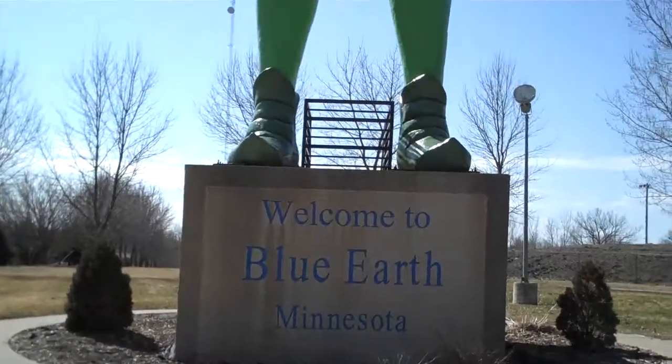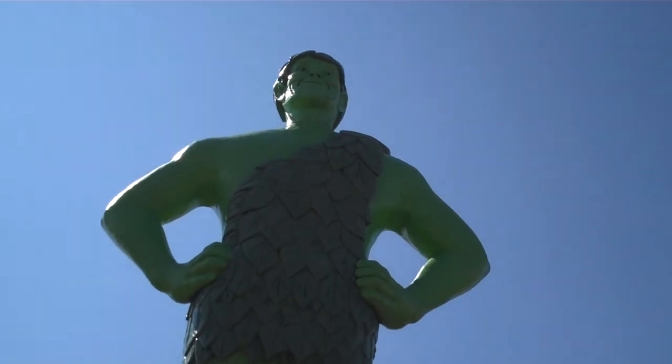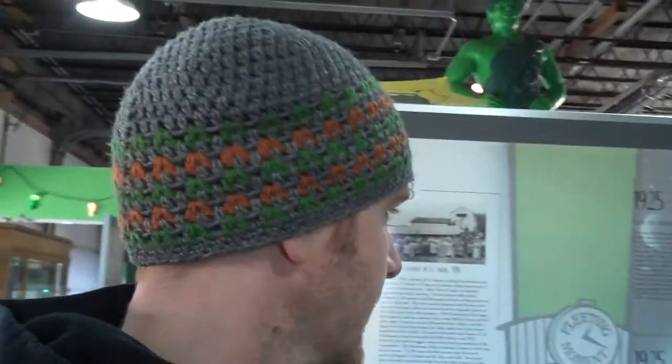There's somebody I want you to meet — here he is, the Jolly Green Giant. Hey everybody, it's Ryan. I'm down here in Blue Earth, Minnesota at the Green Giant Museum. They just put this up there and they're just getting it all together this last year, putting it together so you can go through the company history of the Green Giant and follow him along his way.